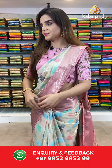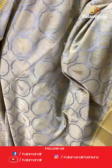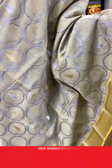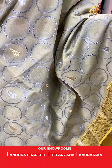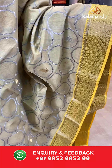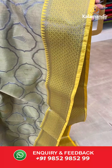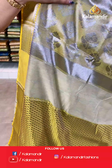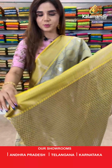On to our next saree — again a beautiful shade of yellow. The body has sleeve booties. And we have silver zari with temple design borders. With this comes a silver zari with floral booties pallu and a contrast booties blouse.